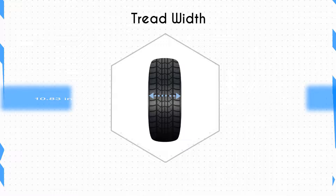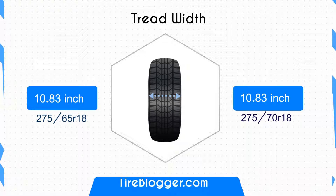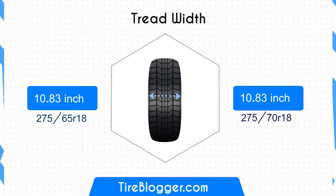Moving on to width, the tire size 275/70 is 10.83 inches wide, whereas the tire size 275/65 also measures 10.83 inches. That means both tire sizes have the same tread width.